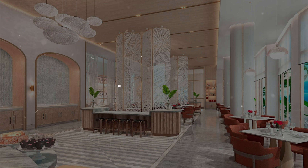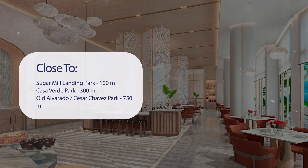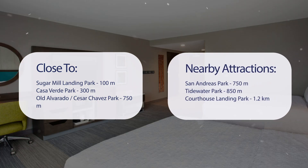It has a pretty good location. It's pretty close to Sugar Mill Landing Park at 100 meters, Casa Verde Park at 300 meters, Old Alvarado Cesar Chavez Park at 750 meters, and also close to attractions like San Andreas Park at 750 meters, Tidewater Park at 850 meters, and Courthouse Landing Park at 1.2 kilometers.